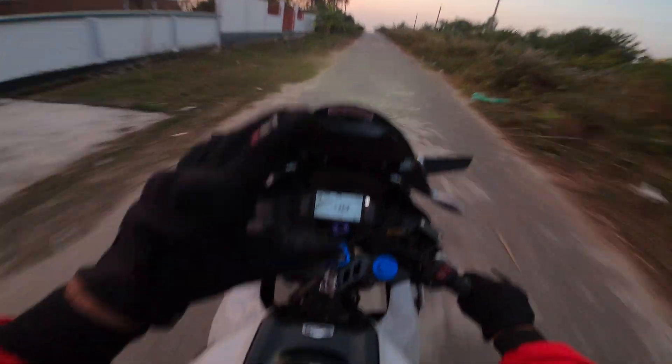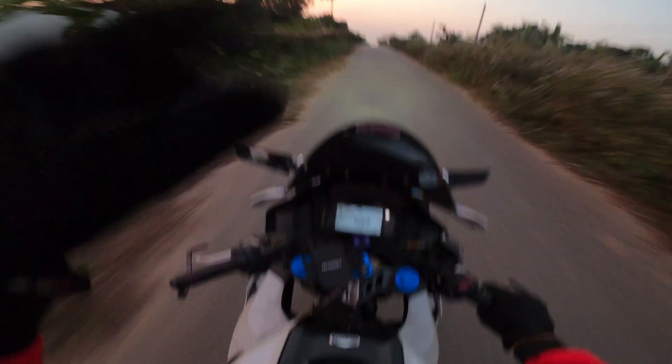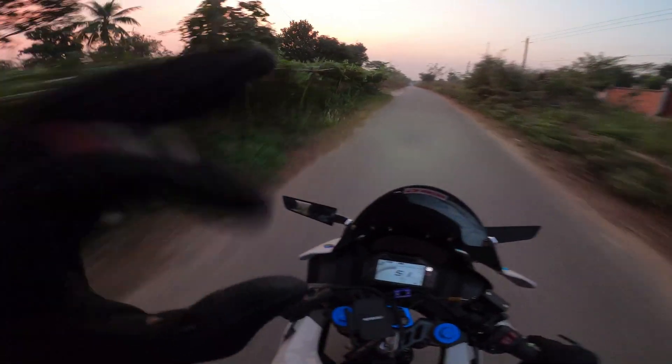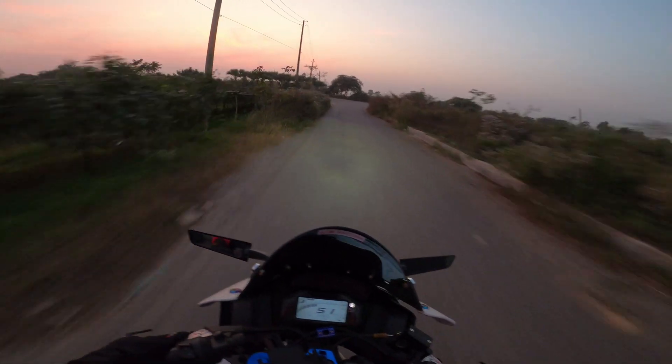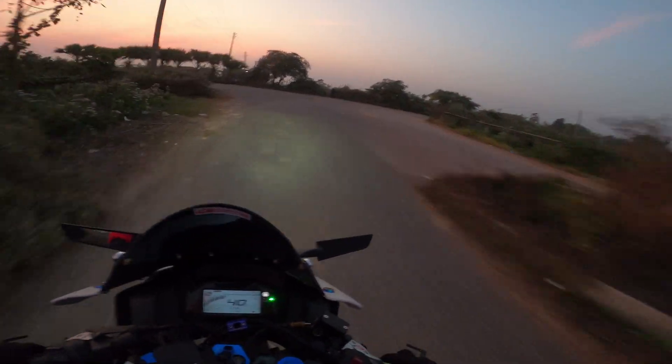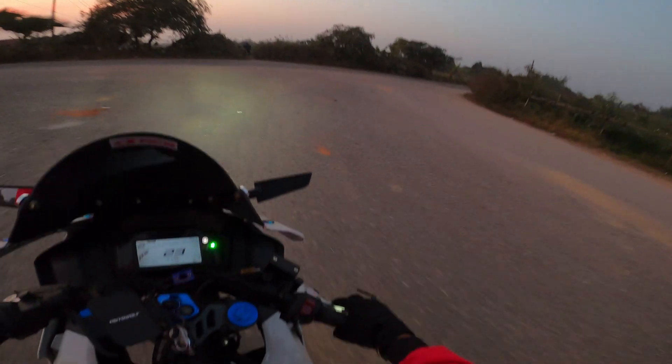A basic traction control system — when it intervenes during your riding — you may feel it. But a modern traction control system with IMU will barely distract you, and will make you a much more confident rider.